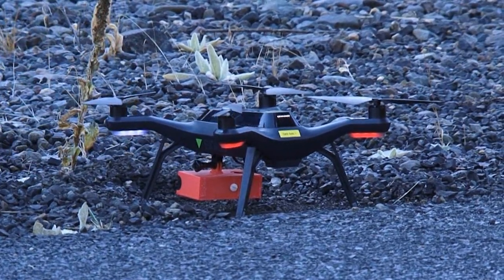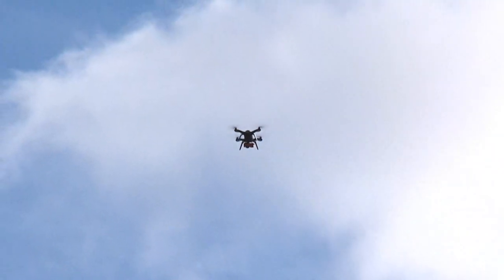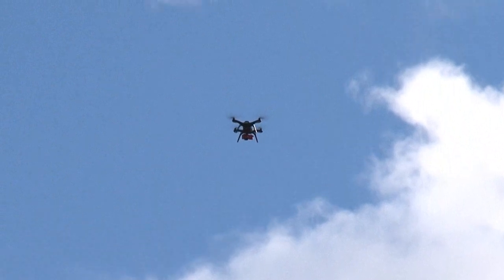The payload we're using is a RICO camera — an off-the-shelf consumer-grade camera. We set the camera to trigger every second, so as we move along at 10 miles an hour we're capturing an image every second over the area. We then feed that imagery into a program that processes it, taking all the different pixels from the thousands of images we collect and figuring out how to stitch them together into one big mosaic. From there we can create different products, including 2D maps and 3D surface models of the area.